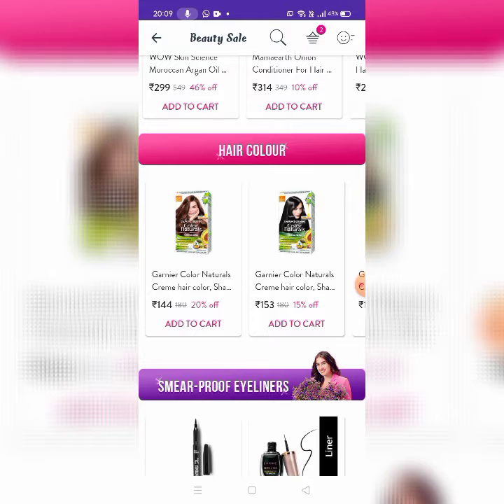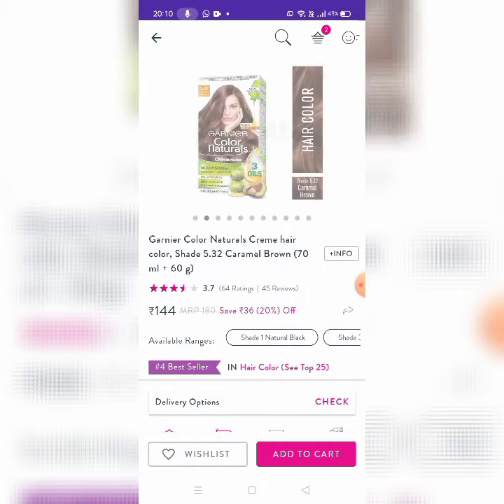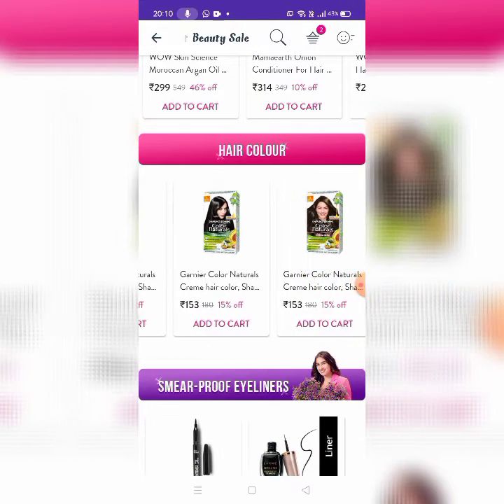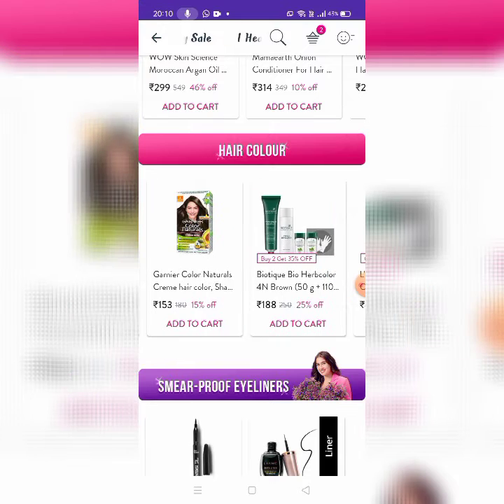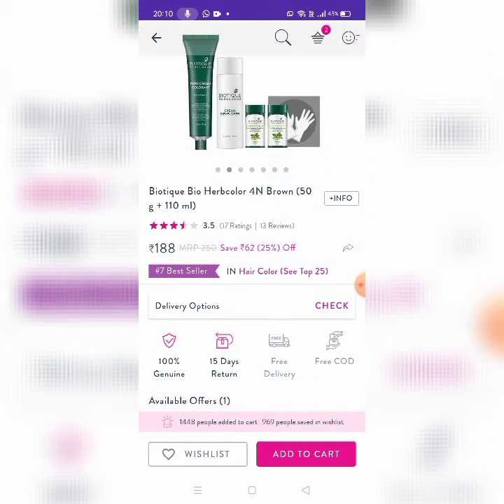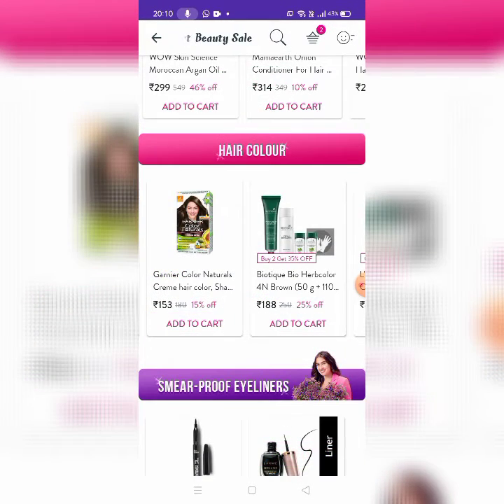Next, Hair Color. There is Garnier Natural Color in Caramel Brown. There are 144 looks available. Shade 3 is Natural Black Color. Garnier Color Naturals and Biotic come as a set — cream developer, pure core colorant, etc. — priced at 188 rupees.